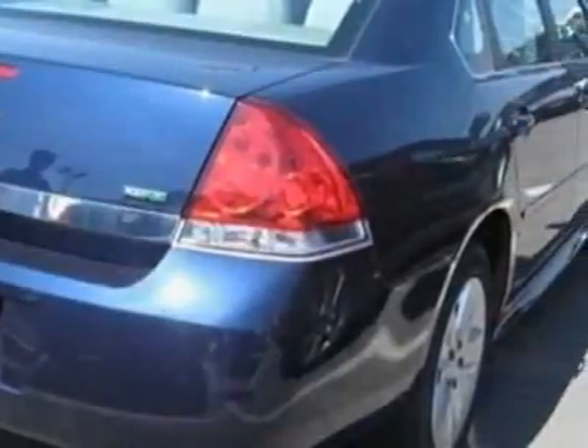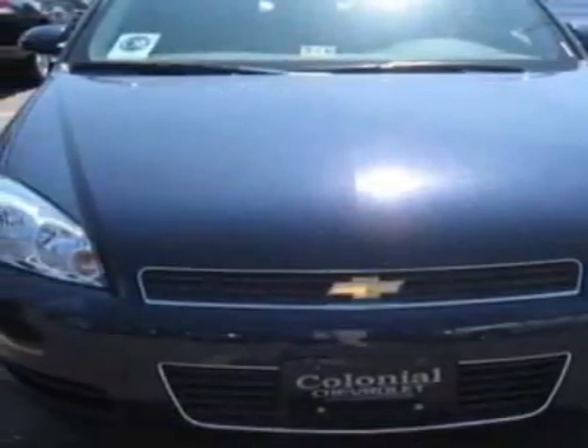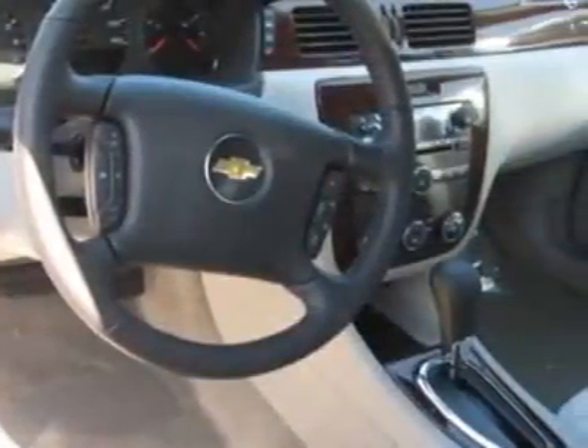This vehicle gets 19 miles per gallon in the city and 19 on the highway. This Impala boasts a 3.5 liter engine and has an automatic transmission. Another great feature is that this vehicle uses flex fuel. Additional options for this vehicle include AM FM Stereo.